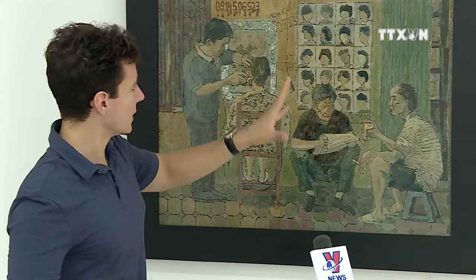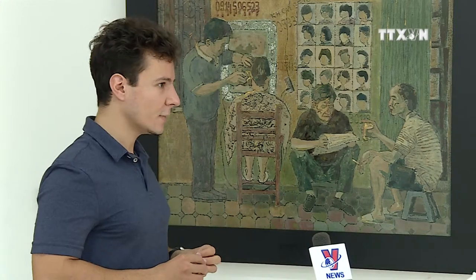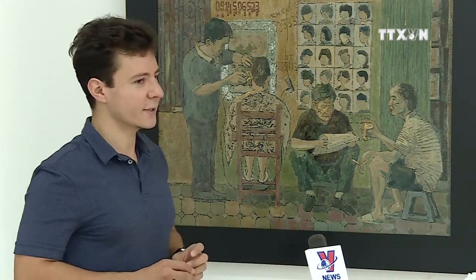I chose to do it like this because I think it really expresses the essence of Hanoi street life.